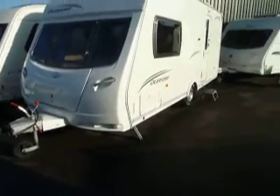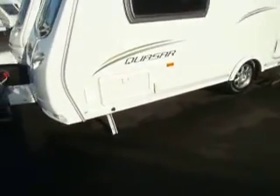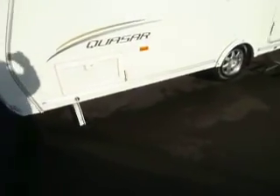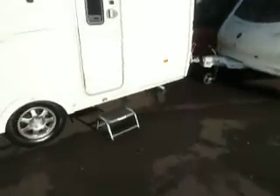Welcome to Sal-a-Pleasure. Here we have a Luna Quasar 462 — it's a compact caravan, it's a two-berth. On the outside we've got a locker to go underneath the bed, and also there's a gas barbecue point there with an external aerial point as well. So let's step inside.